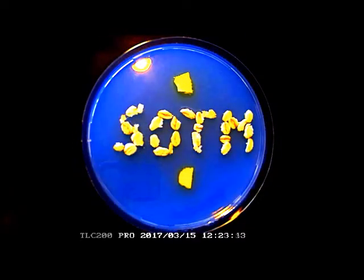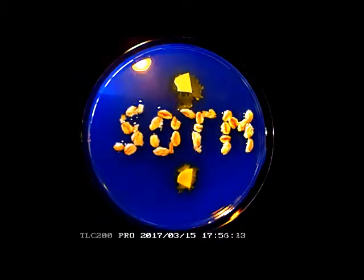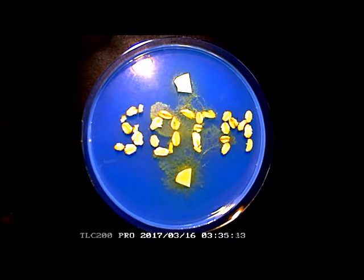Here you see a time-lapse of the slime mold Physarum polycephalum coming alive as soon as you put some water on it. If a slime mold meets another slime mold of the same species, they amalgamate and become one bigger individual.